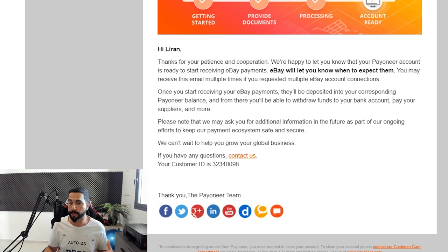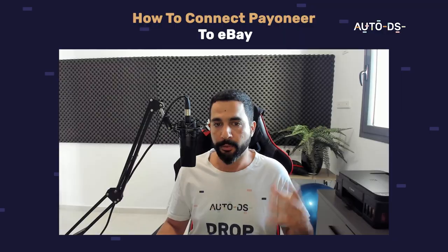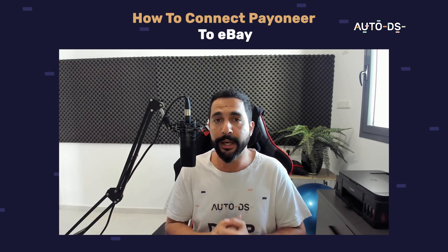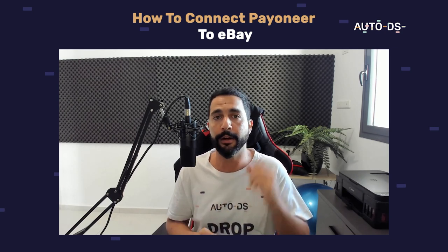I got this email more than two weeks ago — today is June 17th. Right now I'm just a sitting duck, but I know that everything is fine. I will show you guys once the account is successfully connected and how to work with Payoneer coming up.